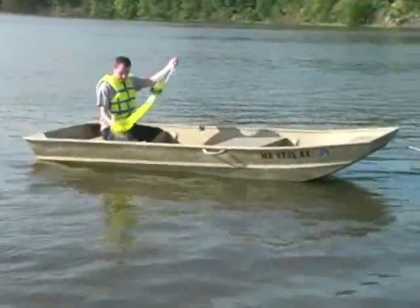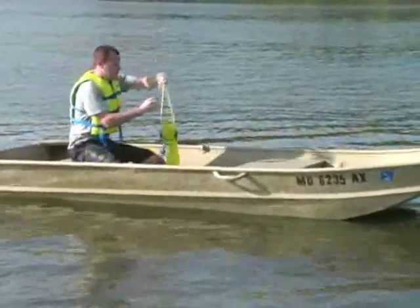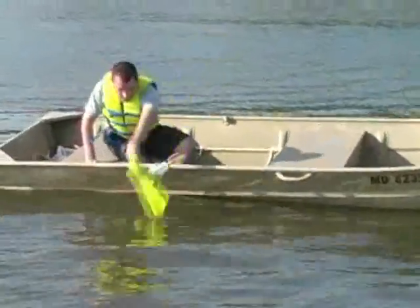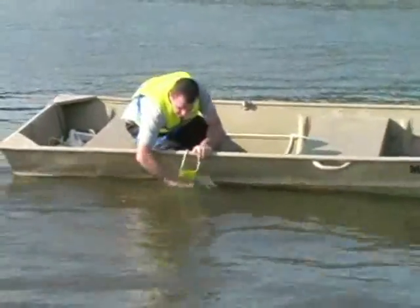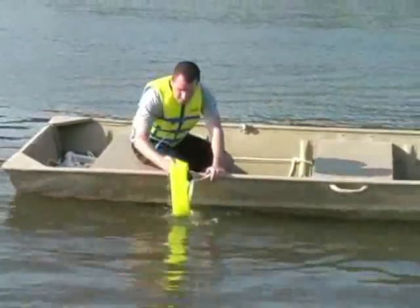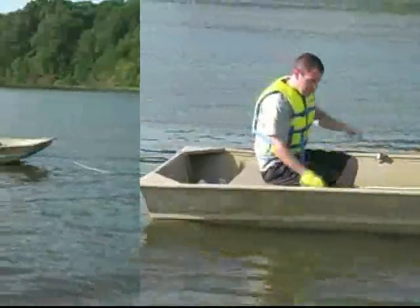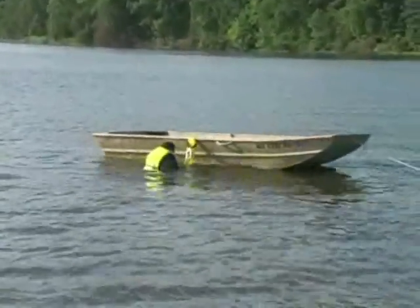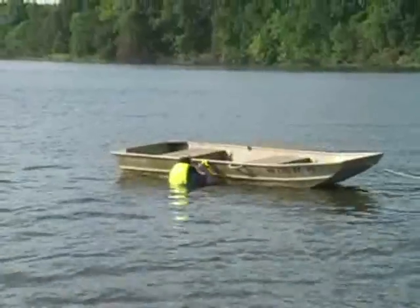This boarding ladder was popular on all three of our test boats, but it's a tongue twister. The Sea Level Sea Steps Safety Ladder — here is the one-step version — was also the least expensive ladder we tested, only $23.99. But it wasn't available in any of our local boating stores, so Foundation staff had to hunt it down on the Internet.